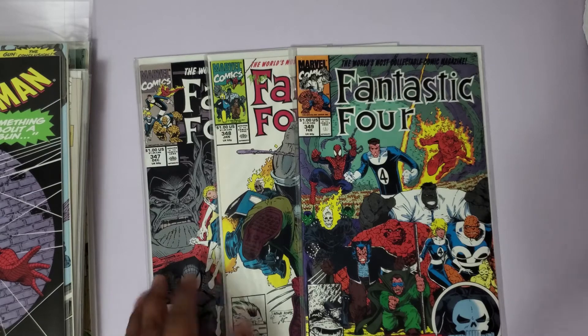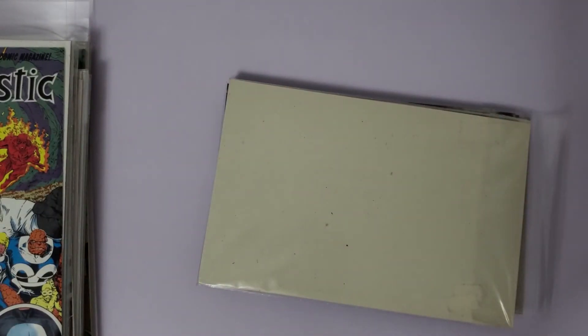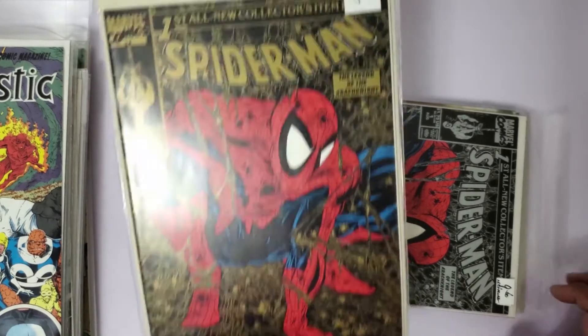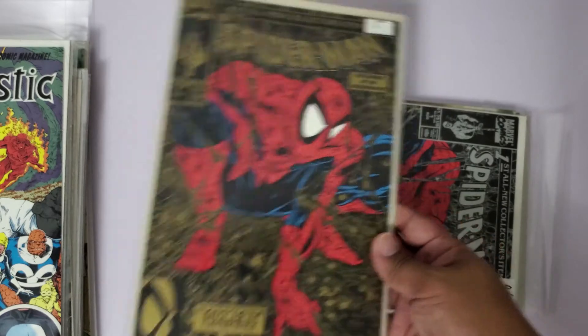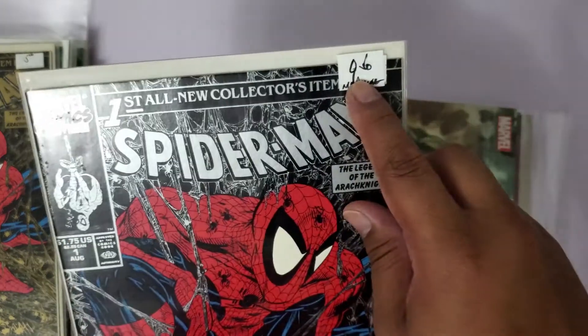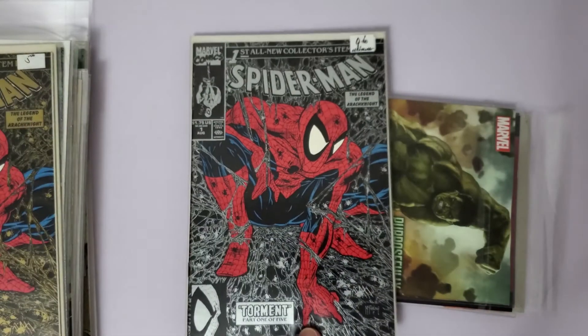So far so good - let me know in the comments which ones you guys liked from my pickup so far. Grabbed some off his LCS wall. Picked up Spider-Man 1 - both the gold and silver editions. And no, I didn't pay five dollars or nine-fifty - he had it on the wall correctly priced at market value.